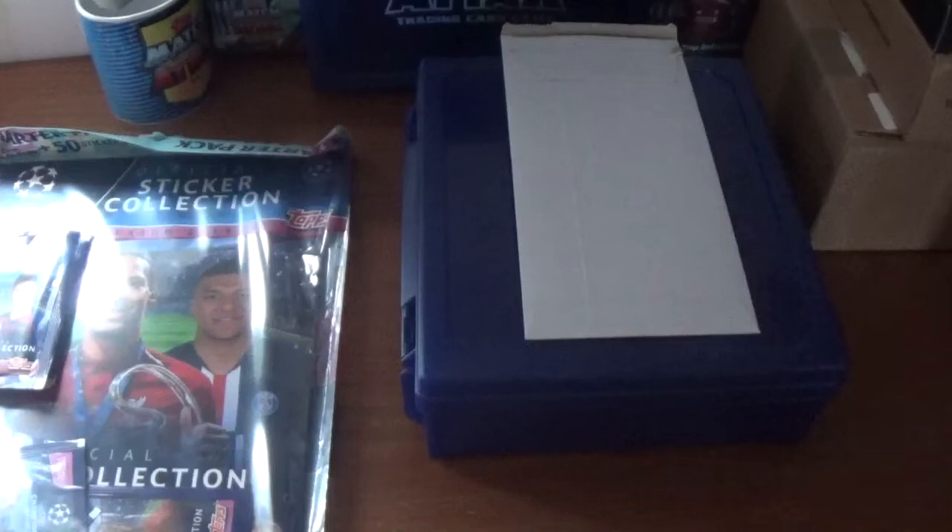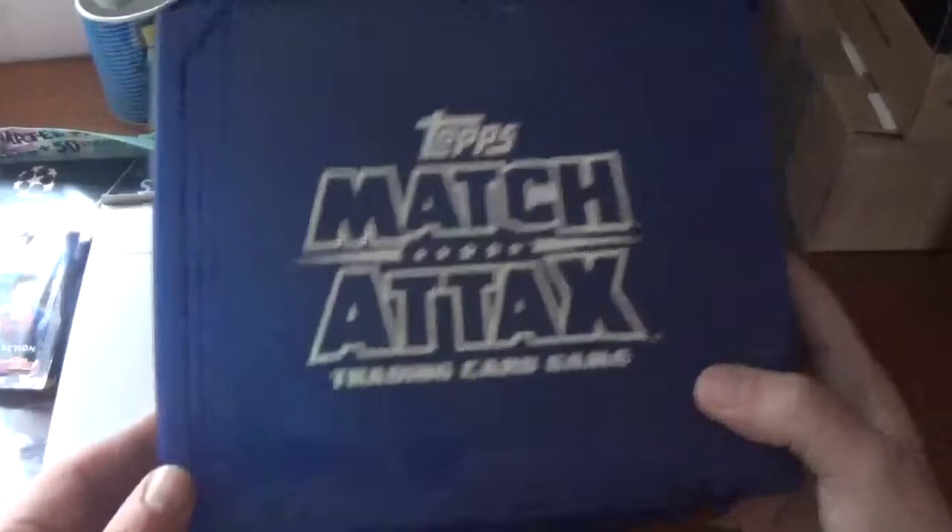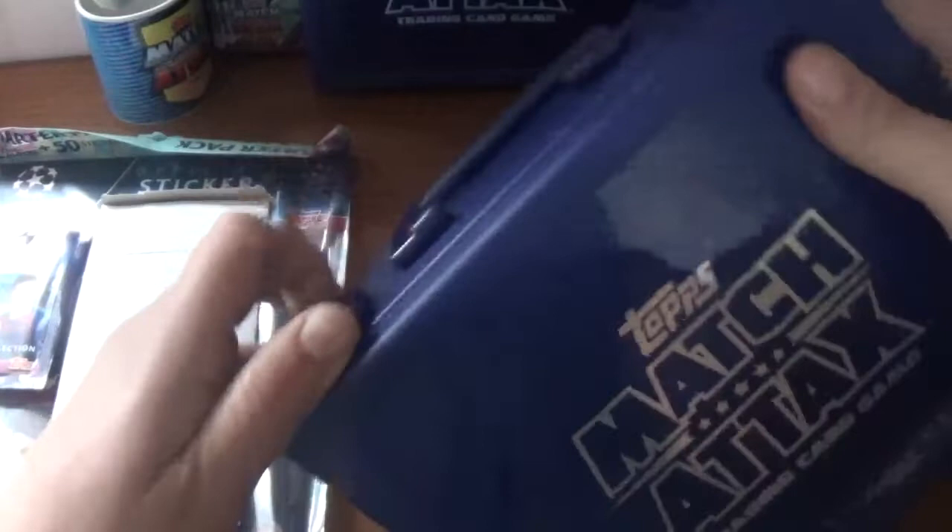For your £20 you got this free SWAT box with the Topps Match Attax trading card game branding on it. I already have one in the background for display. Let's just open this quickly anyway — there it is. Plenty of room to put your spare cards.